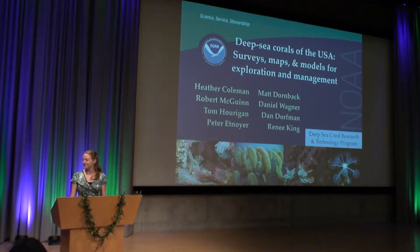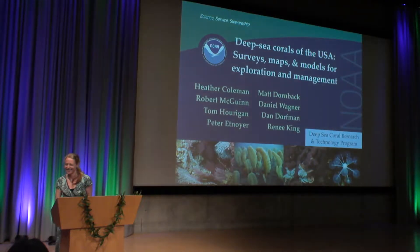Hi everyone. I wanted to thank Caitlin for the introduction. And I wanted to acknowledge all the co-authors you can see on the screen, and my co-presenter Robert, who we'll turn it over to in a few minutes.